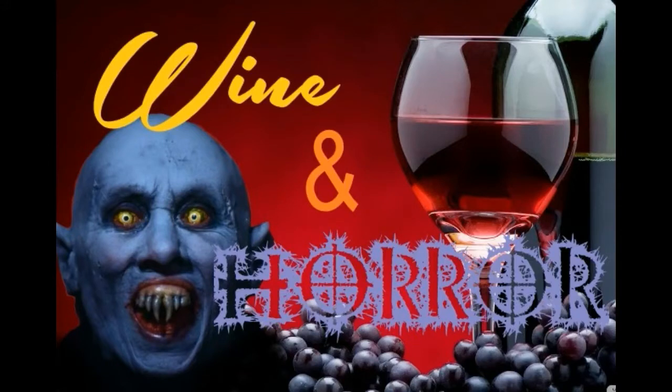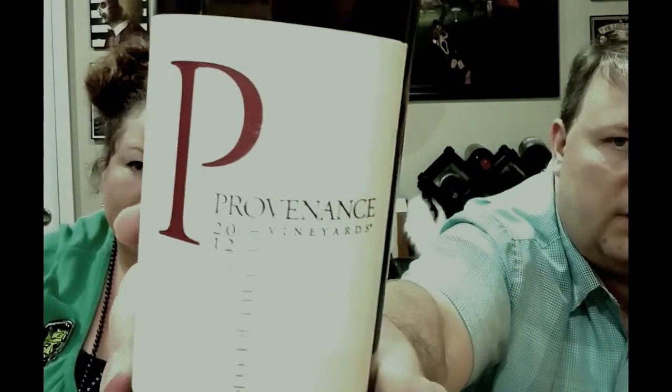I'm Melissa. I'm Jason. Welcome to Wine and Horror. We are still enjoying the Providence Rutherford Cabernet from Rutherford, Appellation of Napa. I told you a little bit about that in the last video, so if you want the tasting notes, go back and check that one out.